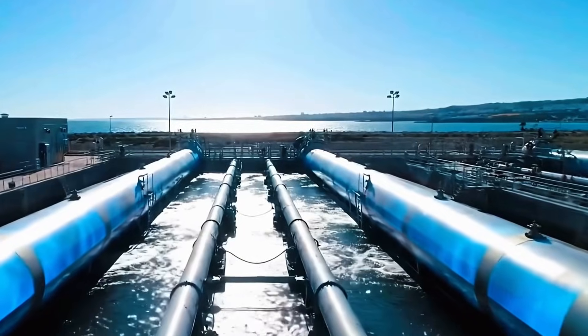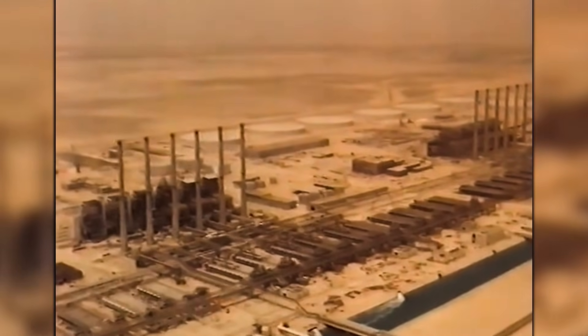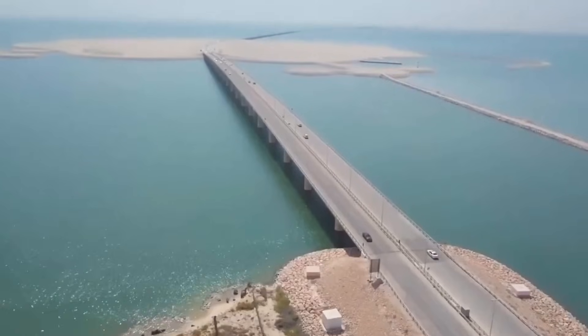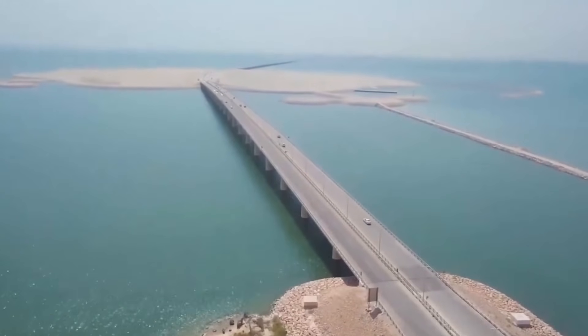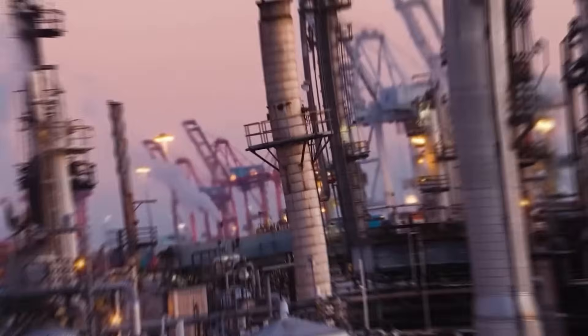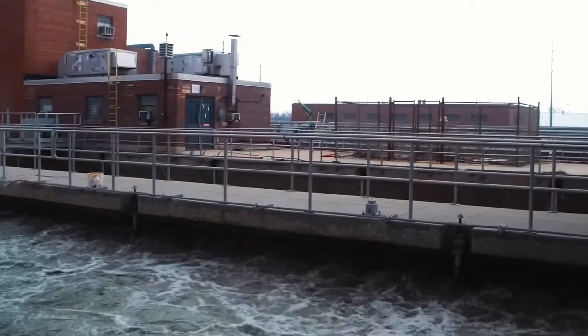The original Riyadh Water Transmission System, or RWTS, completed in 1983, was already a monster. It pumps water from Jubail on the Persian Gulf, 467 kilometers inland, and lifts it more than 600 vertical meters to the capital, using multiple booster stations and pipes up to 80 inches wide.